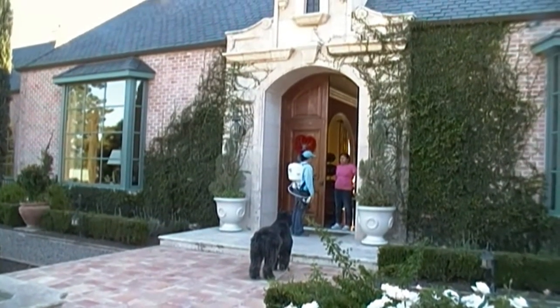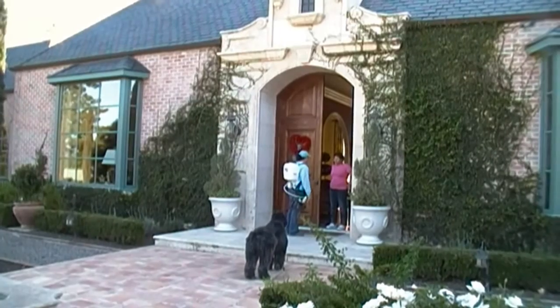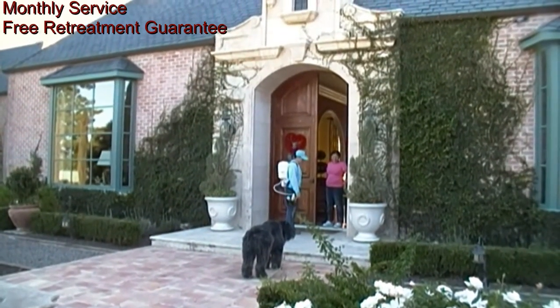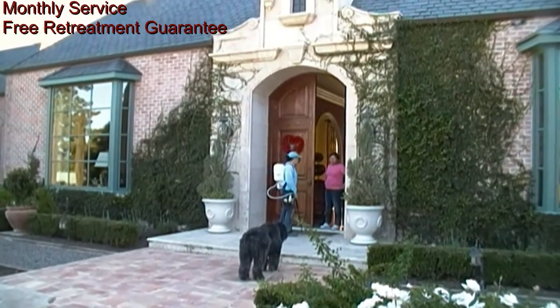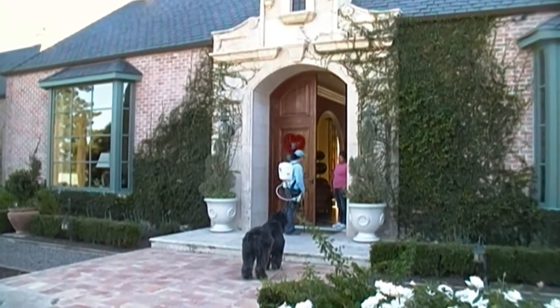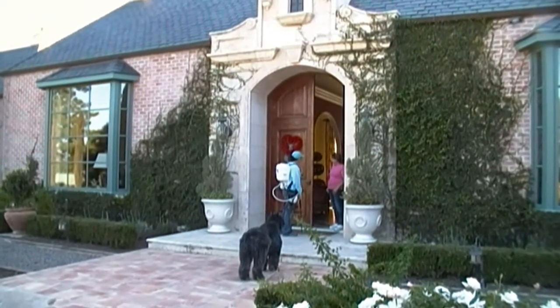We ask our customers if there are any specific issues we should be aware of before we begin our inspection and treatment. Our customers commonly have a monthly service program to maintain optimal control of most general pest issues. With a regular pest service, we offer a free retreatment guarantee.